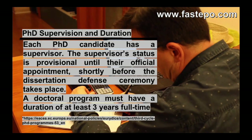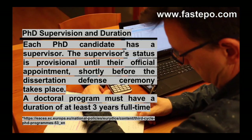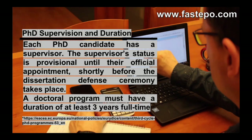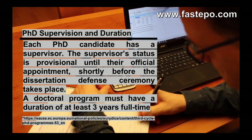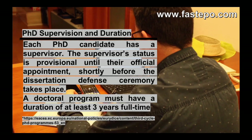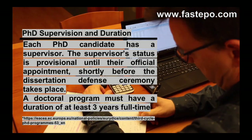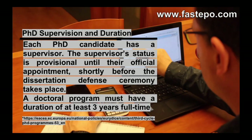Similar to almost everywhere else, PhD students are supervised by an academic. However, the supervisor's status is provisional until their official appointment, shortly before the dissertation defense ceremony takes place. In terms of duration, a doctoral program must have a duration of at least three years full-time. In general, four years is the typical length of a PhD in the Netherlands.